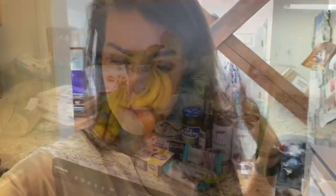Just parked at home and I'm going to get all my groceries in one trip. I'm going to be unpacking everything in the kitchen. I have a fairly small kitchen and the lighting is not great, I apologize in advance, but let's get to it.